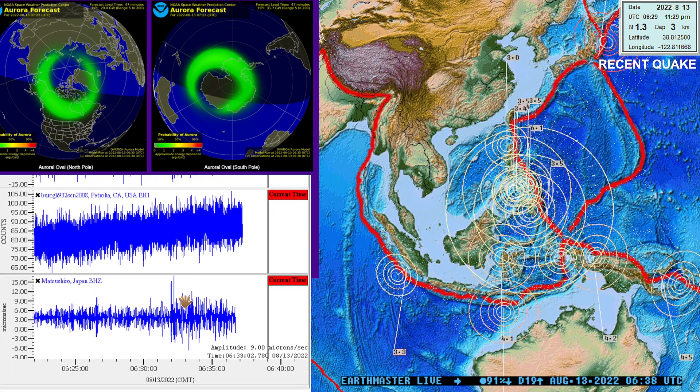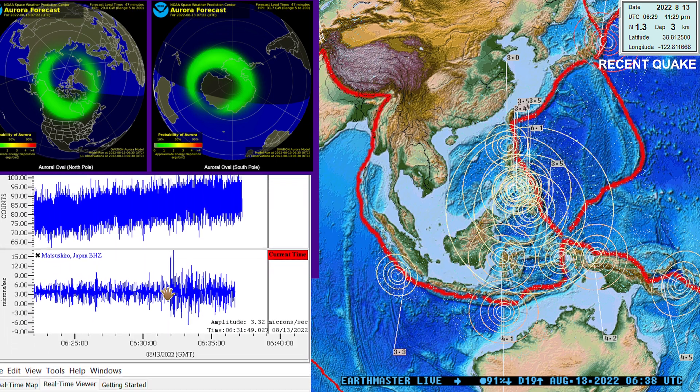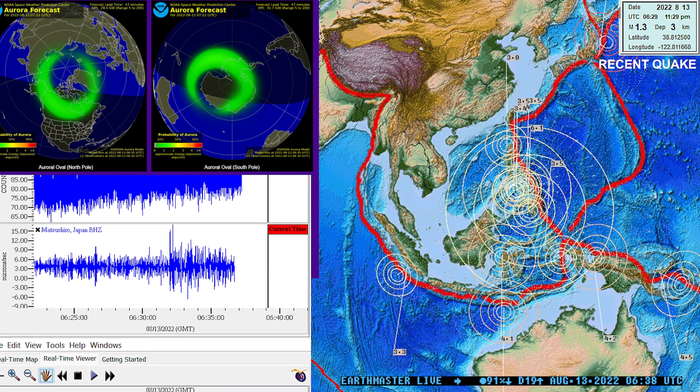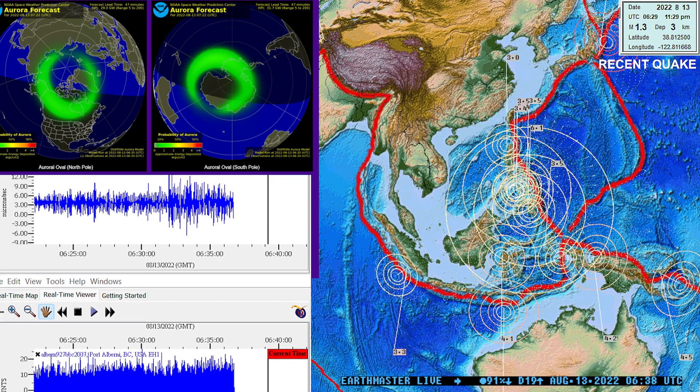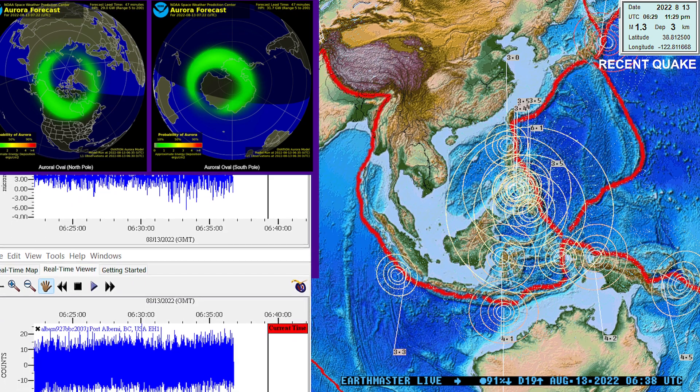Looks like it could possibly be a little bit less than a 6.0, but we'll see what the USGS comes out with. For now, 6.1 Philippines. Have a good night everyone. Peace out.